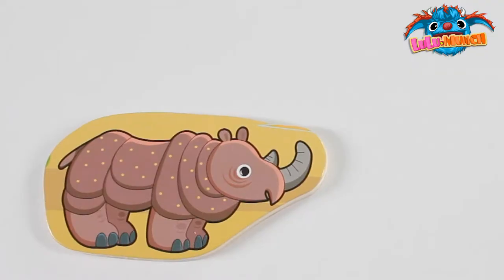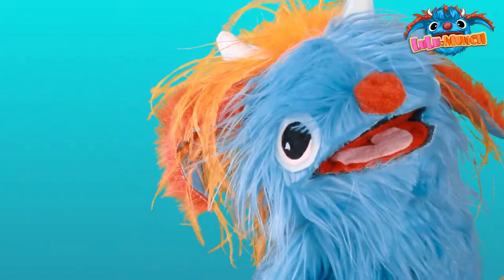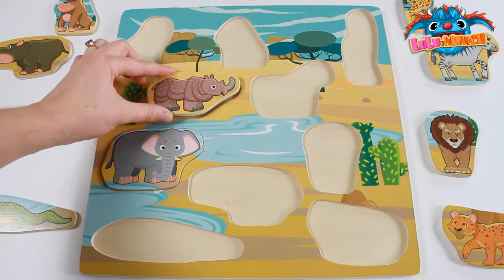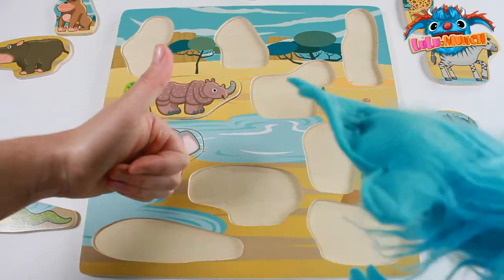What animal is this? It's a rhinoceros! Rhino! Does it go here? How about right here! Great work Munch Kids! High five!